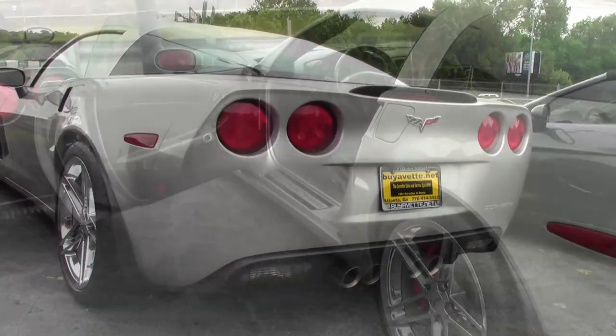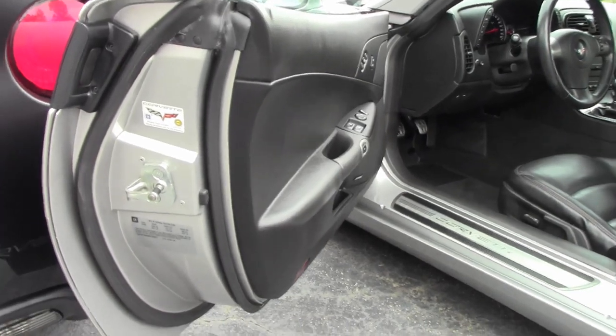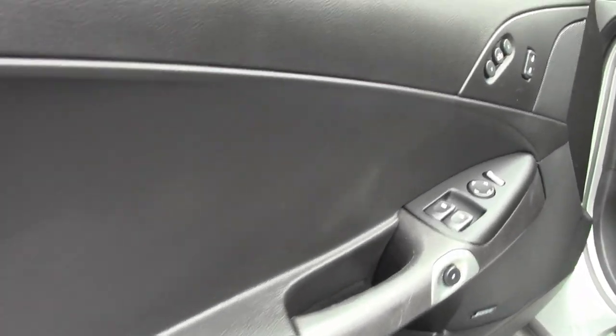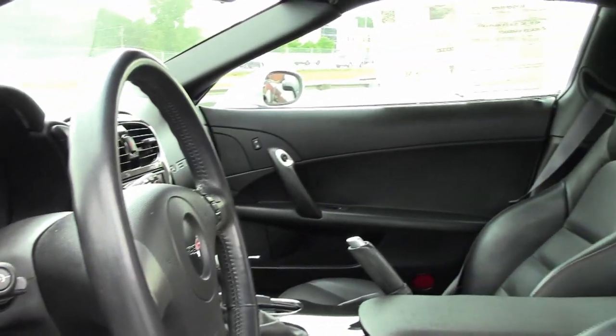On-star, dual-mode exhaust, dry sump oil system, HID headlights, dual zone electronic climate control, fog lamps, keyless entry and start. And of course it has power windows, locks, steering, brakes, power mirrors, cruise control, ABS, traction control, and active handling.